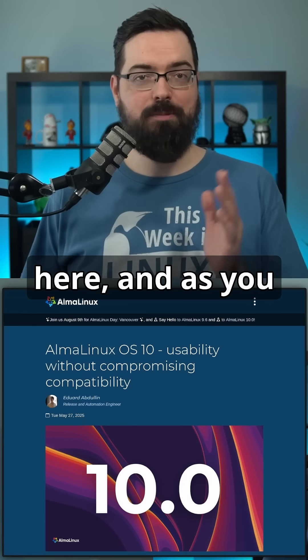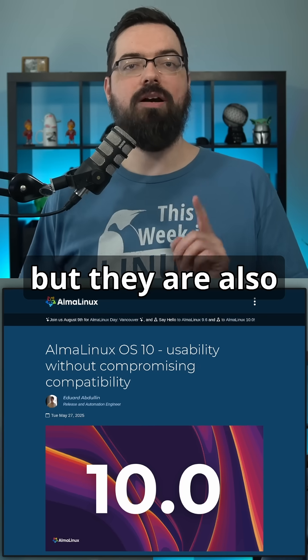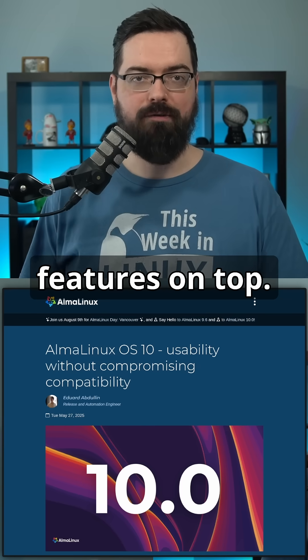AlmaLinux 10 is here and, as you might expect, it sticks close to Red Hat Enterprise Linux 10, but they are also adding a few community-requested features on top.